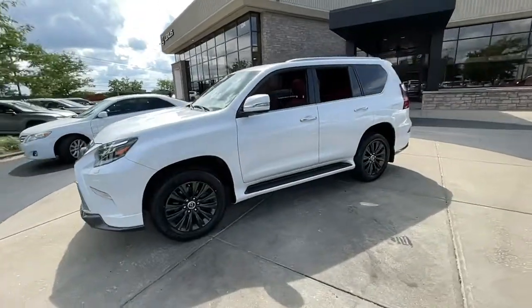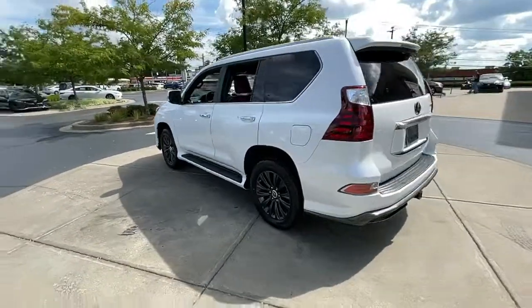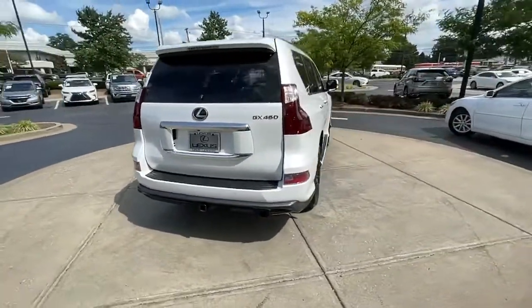You just found the 2020 Lexus GX. This vehicle still has fewer than 35,000 miles on the clock, so it won't last long.